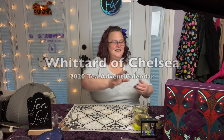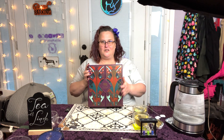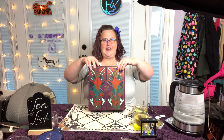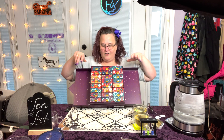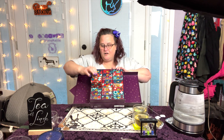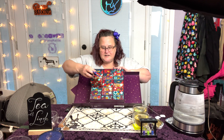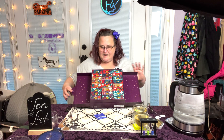Well hello there, and thanks for coming by and having tea with Linda! Today we will be breaking into our Winners of Chelsea Christmas Tea Advent Calendar. We are on tea number 13, which is one of my favorites — Piccadilly Blend.